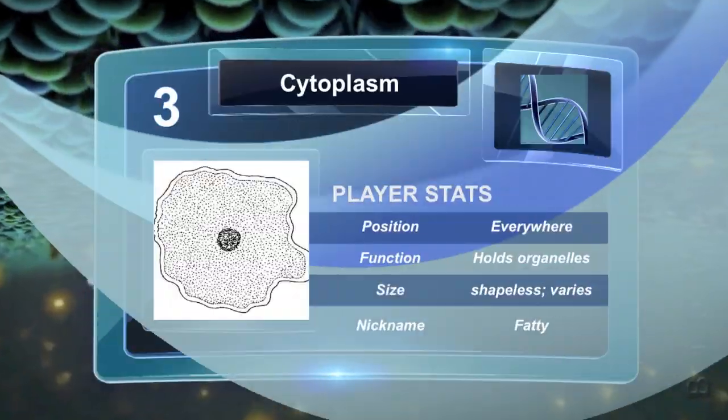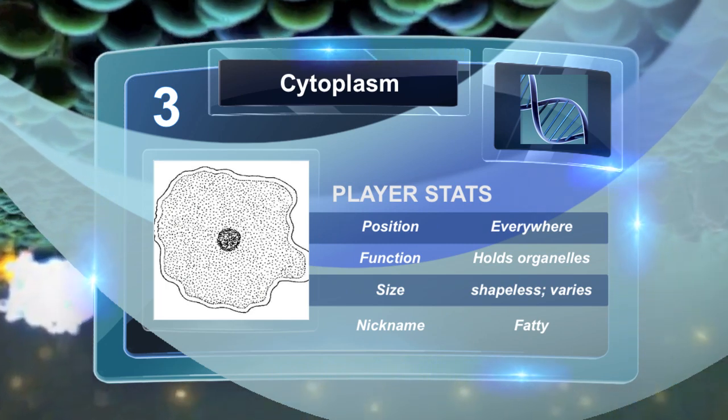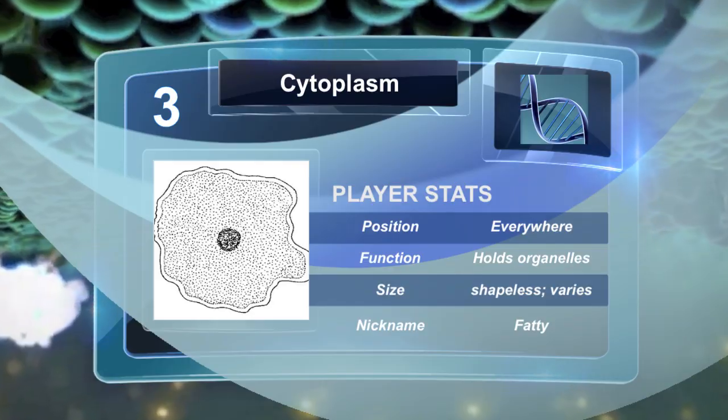The cytoplasm is a thick liquid that holds the organelles in the cell together, except for the nucleus. Both prokaryotes and eukaryotes have a cytoplasm.